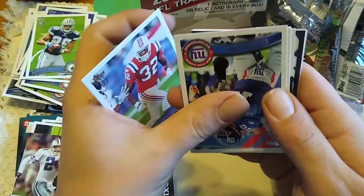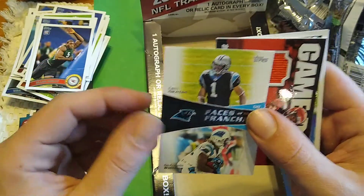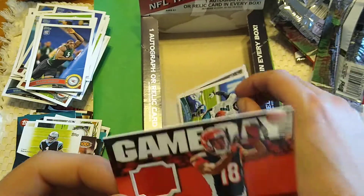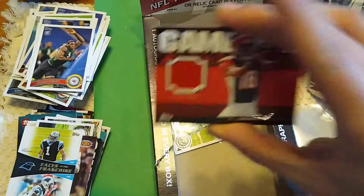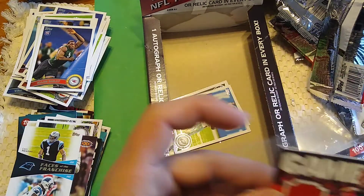Devin McCourty, Eli Manning, Mike Pouncey rookie, and Alan Bailey rookie. Oh — it is a jersey! Boy, that is a skinny jersey. Cam Newton Faces of the Franchise, and an AJ Green Game Day rookie jersey — player worn too! That's cool. Could have been a lot worse. It did wait until our last pack to show up. Mike Vick on the Eagles and Lance Moore.